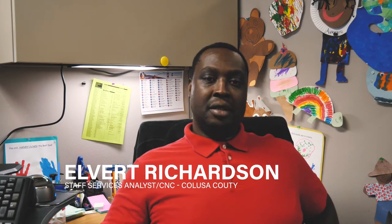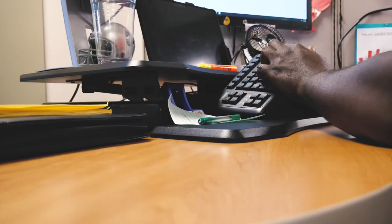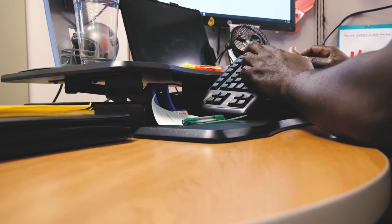Hi, I'm Albert Richardson, Staff Service Analyst and Change Network Champion for CalSAWS County Health Human Services. Here are about five things that are to be expected coming up in CalSAWS.